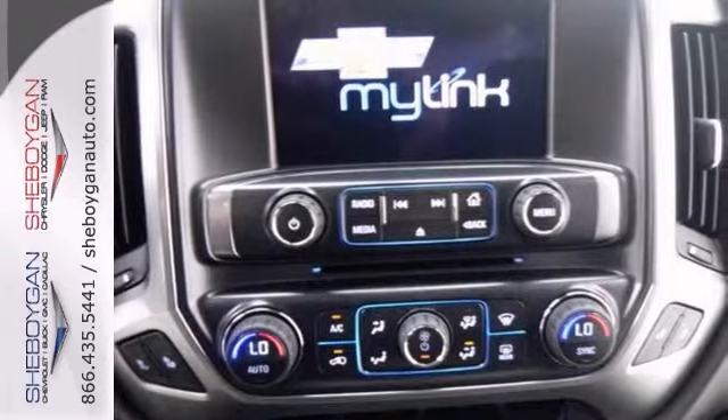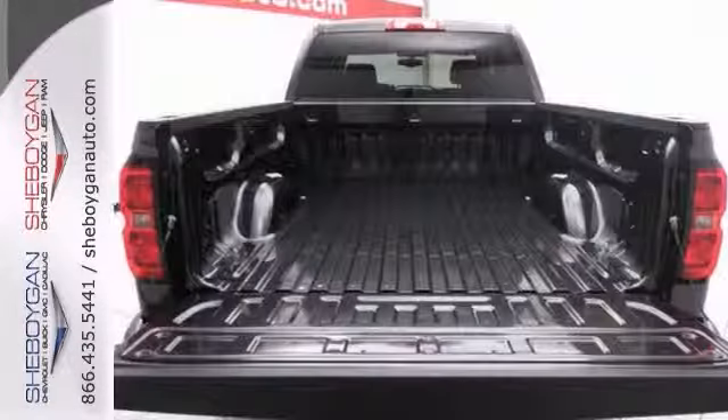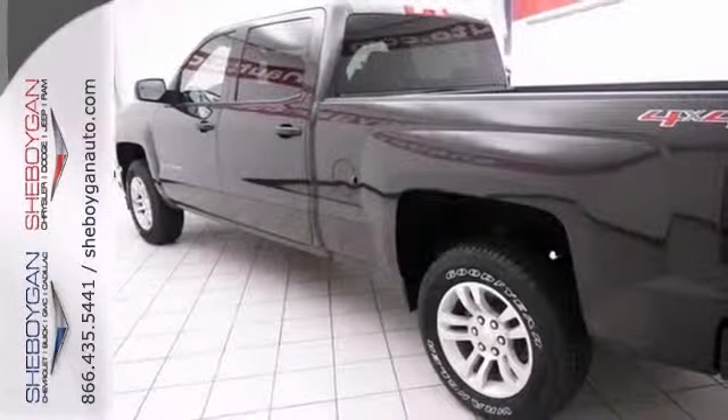It features Bluetooth, Chevy MyLink, and a backup camera. It also has dual-zone climate control and a multi-function steering wheel.